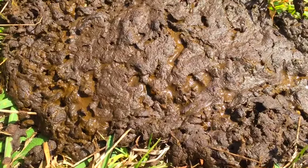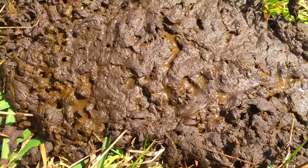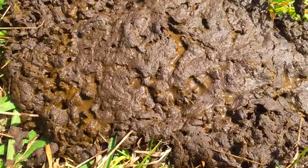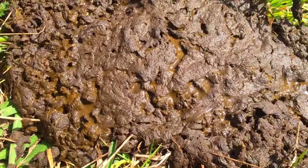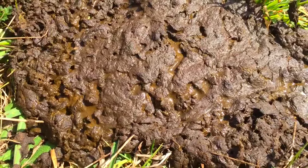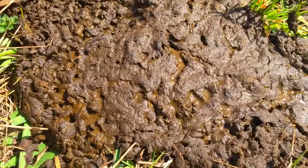G'day YouTube, this is what fertility is all about on the farm. You can actually see the dung beetles just burrowing there, and what they do is they will roll up that cow dung into a ball and then bury it about a foot underneath that cow pat.